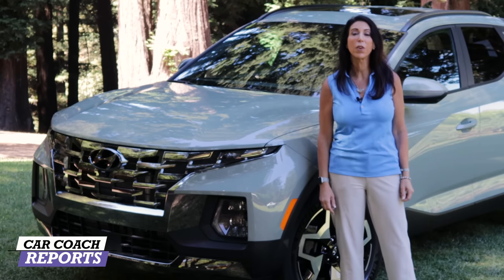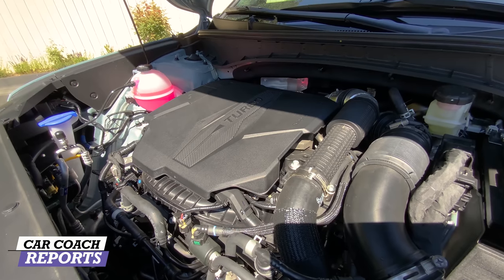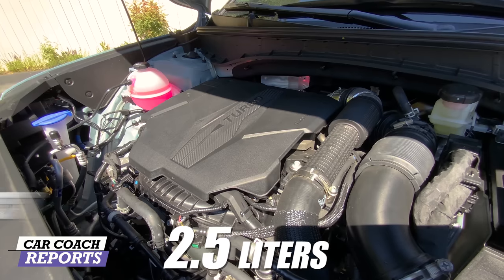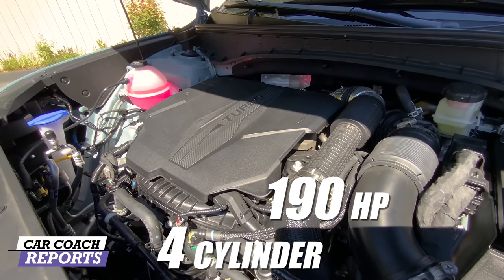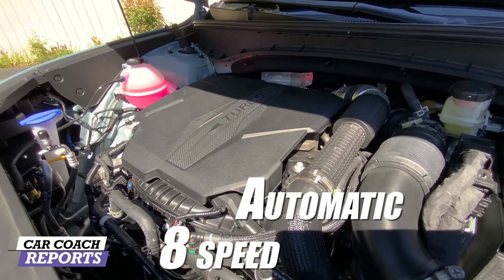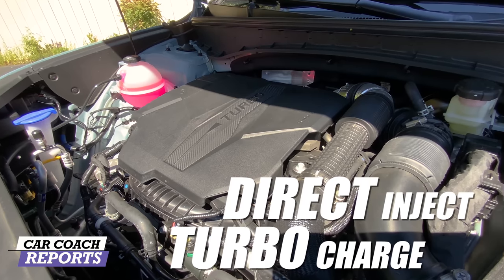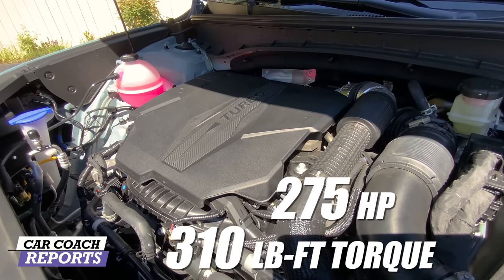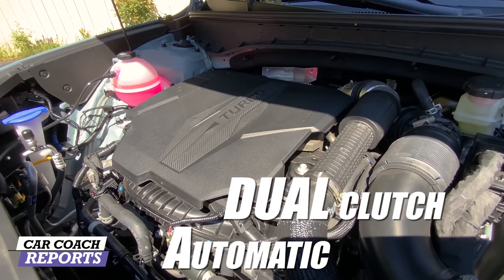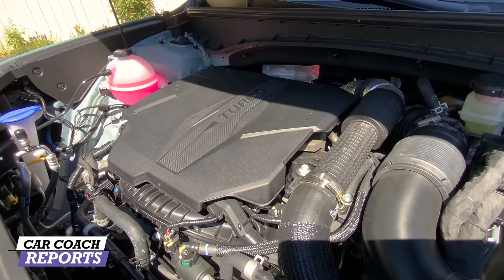Under the hood there are two available four-cylinder engines — one naturally aspirated and one turbocharged. The standard powertrain is a 2.5-liter direct-injected four-cylinder with 190 horsepower and 180 lb-ft of torque, backed by an eight-speed hydraulic automatic transmission. The Santa Cruz also offers a 2.5-liter turbocharged engine with 275 horsepower and 310 lb-ft of torque, backed by an eight-speed dual-clutch automatic transmission (DCT) with paddle shifters on both sides.